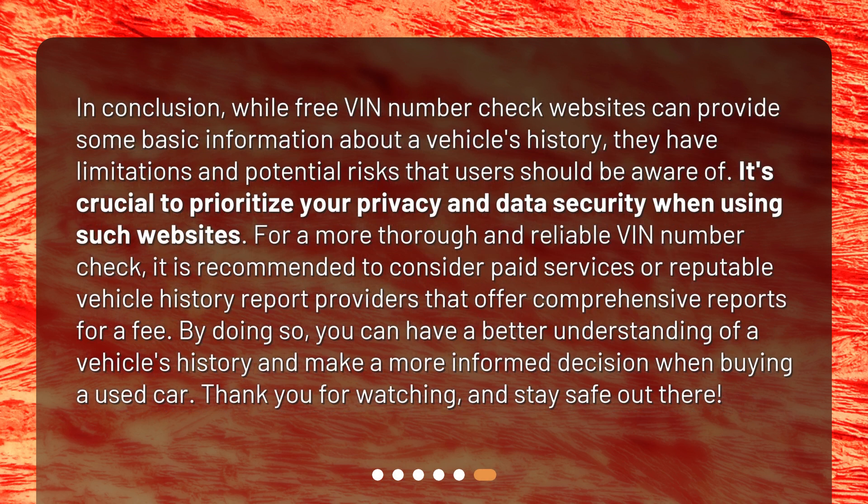In conclusion, while free VIN number check websites can provide some basic information about a vehicle's history, they have limitations and potential risks that users should be aware of. It's crucial to prioritize your privacy and data security when using such websites. For a more thorough and reliable VIN number check, it is recommended to consider paid services or reputable vehicle history report providers that offer comprehensive reports for a fee. By doing so, you can have a better understanding of a vehicle's history and make a more informed decision when buying a used car. Thank you for watching and stay safe out there.